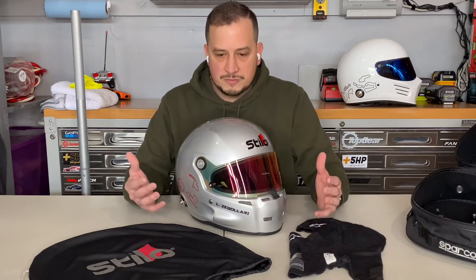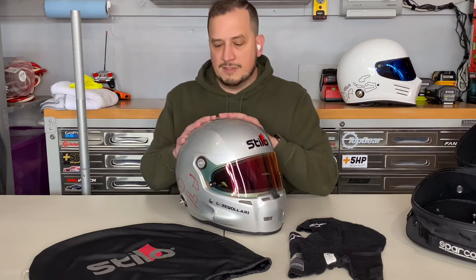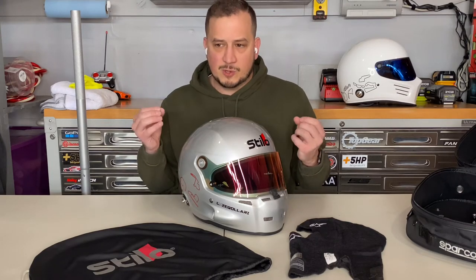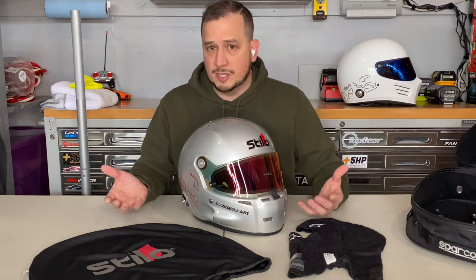Stilo offers lots of cheek pad and ear cup options for a custom fit. They have a Large (59), Large Plus (60), Extra Large (61), and sizes up to Triple XL. One thing to keep in mind: the Triple XL is not FIA certified — I'm not sure if it's because of the FIA 8858 testing requirements or the shell construction — but if you're doing wheel-to-wheel racing that requires FIA certification, that may be a concern.